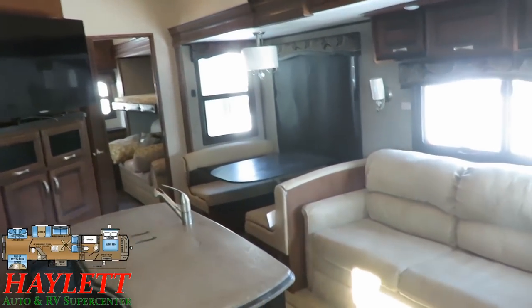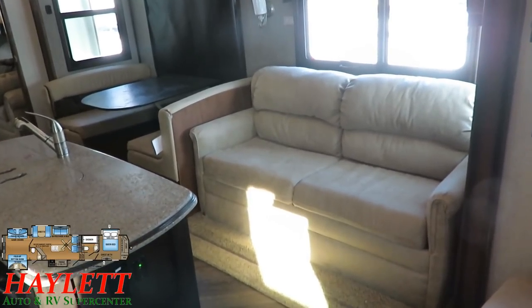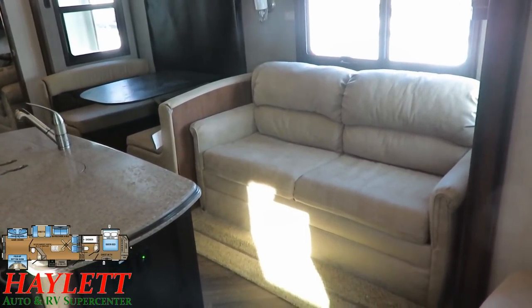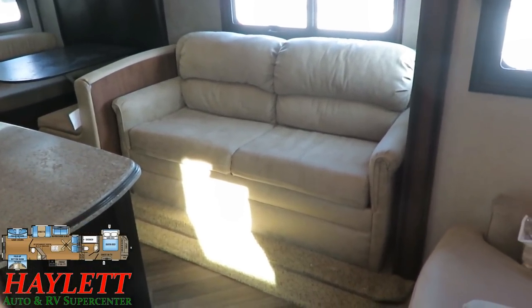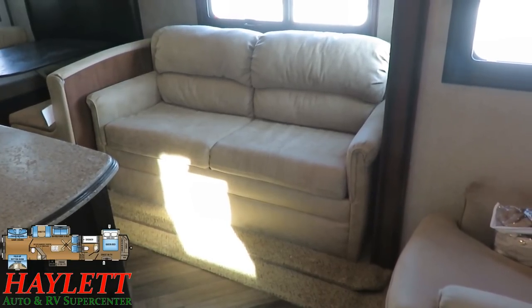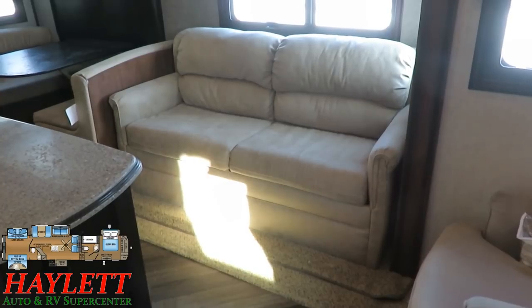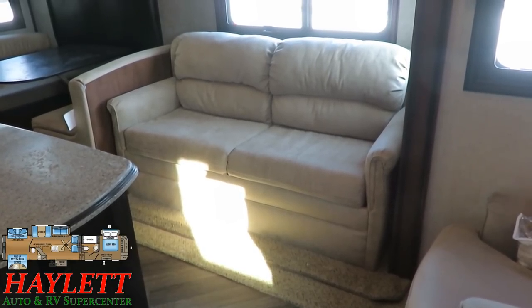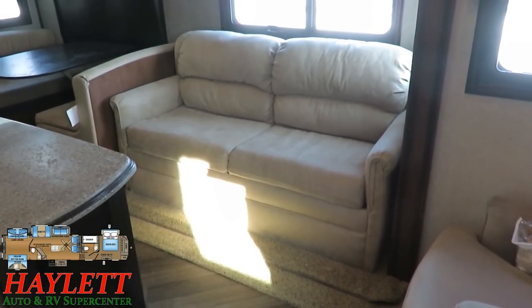The entertainment center is on a nice angle — it can be easily seen anywhere in the living area, including from the two recliners I'm standing next to right now. This is a trifold hide-a-bed sleeper sofa. As if sleeping five in the rear private room and two in the master bedroom wasn't enough, you could sleep one on the dinette if they're kids — it's a normal-length dinette — and two here on the hide-a-bed, maybe even one on a recliner if you really have to.